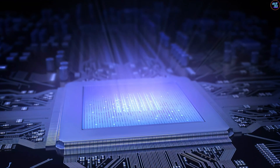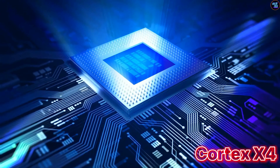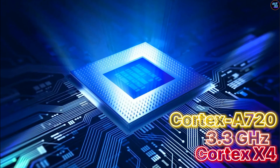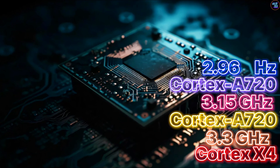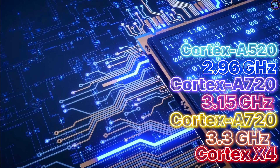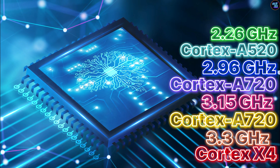The Apple A17 Pro has 4 high-performance cores based on sawtooth architecture clocked at 2.11 GHz. The 8 Gen 3 features 1 ultra-fast core based on Cortex-X4 clocked at 3.3 GHz, 3 high-performance cores based on Cortex-A720 clocked at 3.15 GHz, 3 more high-performance cores based on Cortex-A720 clocked at 2.96 GHz, and 2 power-efficient cores based on Cortex-A520 clocked at 2.26 GHz. This configuration covers the full spectrum from ultra-fast to power-efficient cores, offering well-rounded performance.